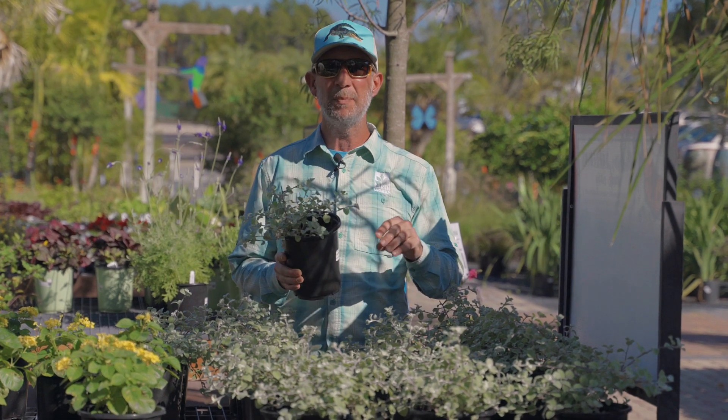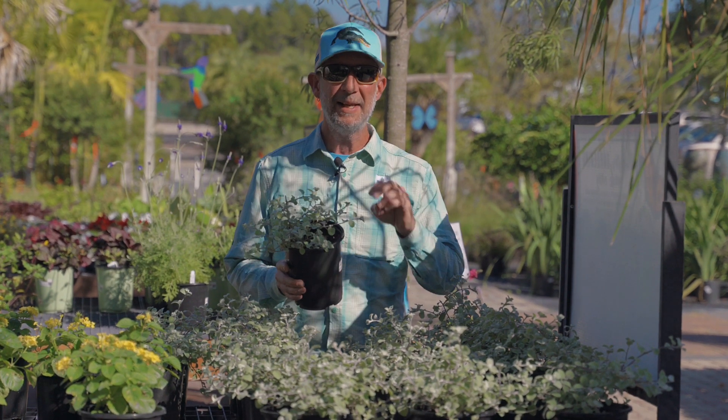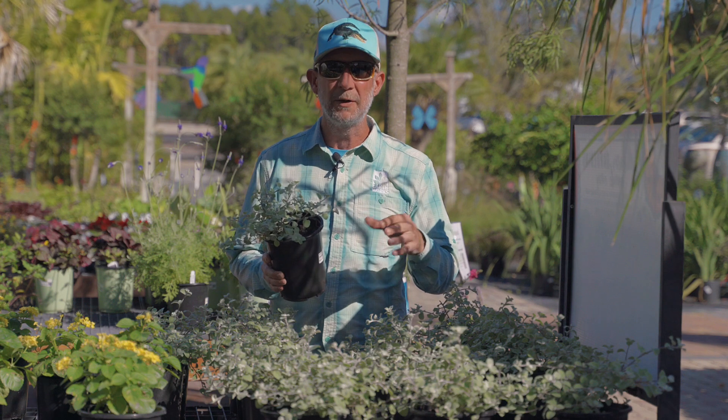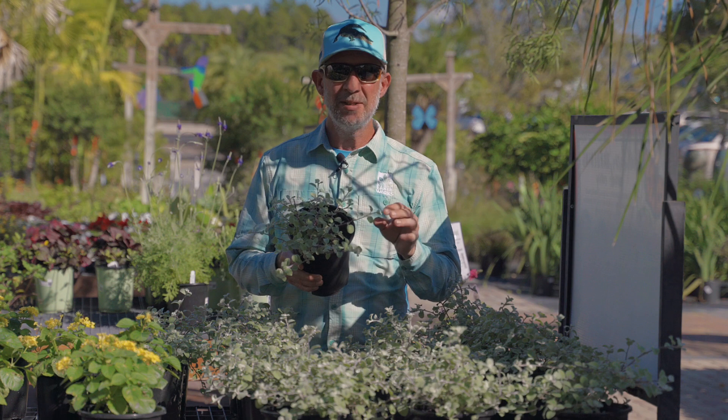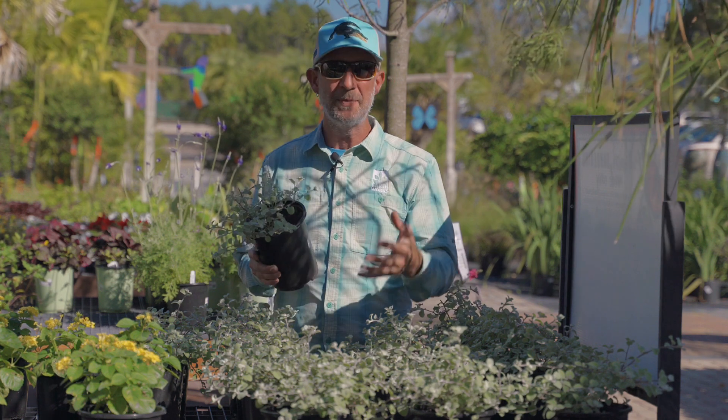It is a fantastic plant as a ground cover, but in a container it is very spectacular, especially if you have a dark colored pot with this light silvery kind of minty green foliage as it drapes over.